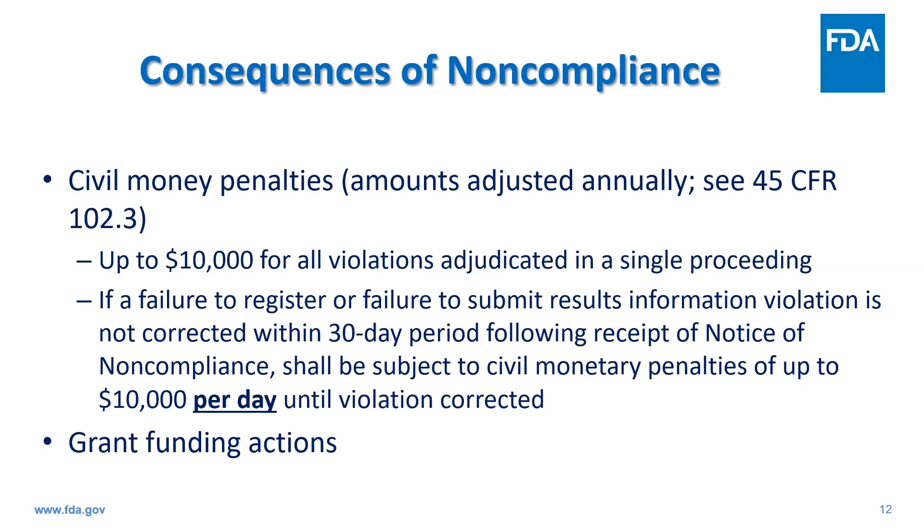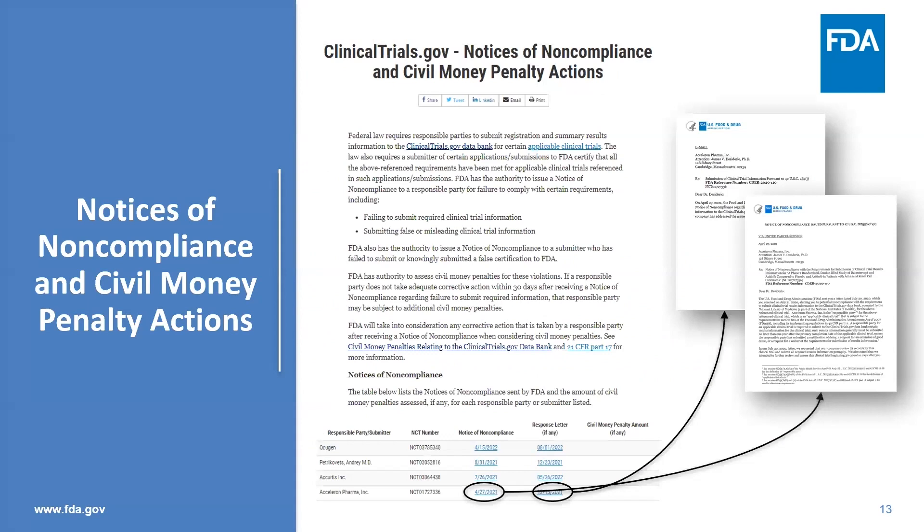In addition to CMPs, NIH can withdraw grant funding for RPs who are noncompliant with clinicaltrials.gov requirements, and technically there are other potential enforcement actions that may be taken for noncompliant RPs. This slide shows the FDA.gov website where notice of noncompliance letters are posted and where CMPs would be posted if assessed. The site lists the RP with the NCT number, a link to the notice of noncompliance letter with the date it was issued, a link to FDA's response letter if any, and a column for CMPs if issued.